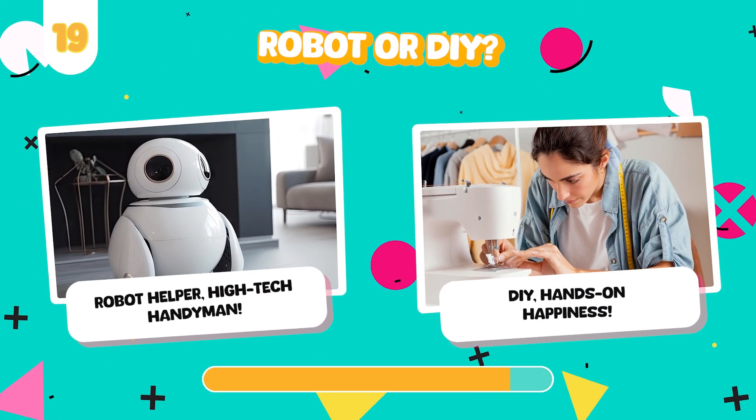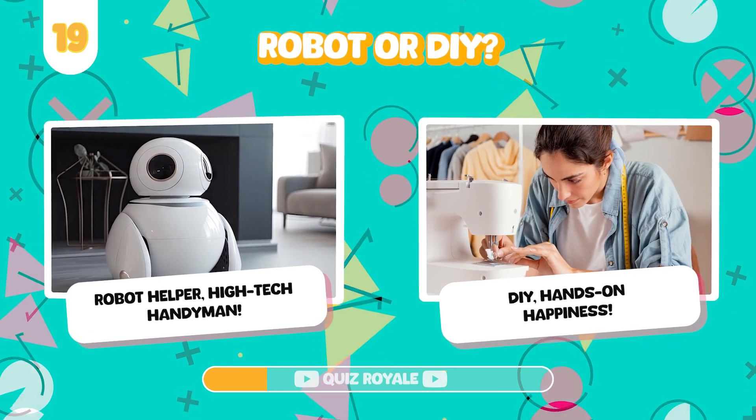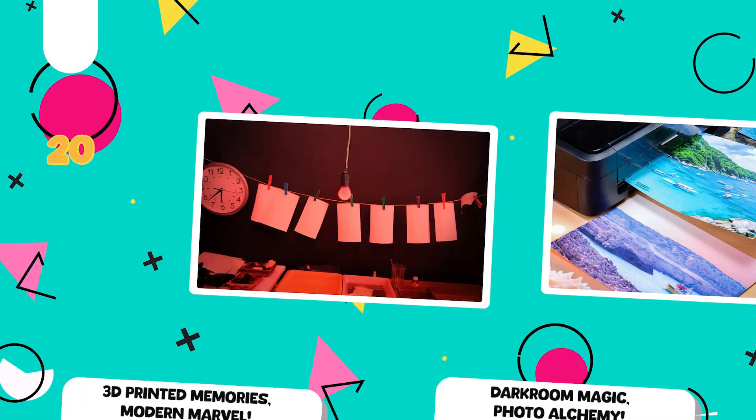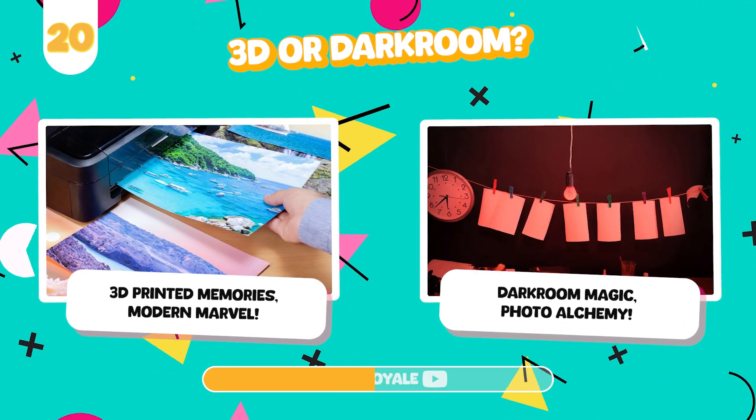Would you rather have a home assistant robot or do things the old-fashioned way? Print photos with a 3D printer or develop them in a darkroom?